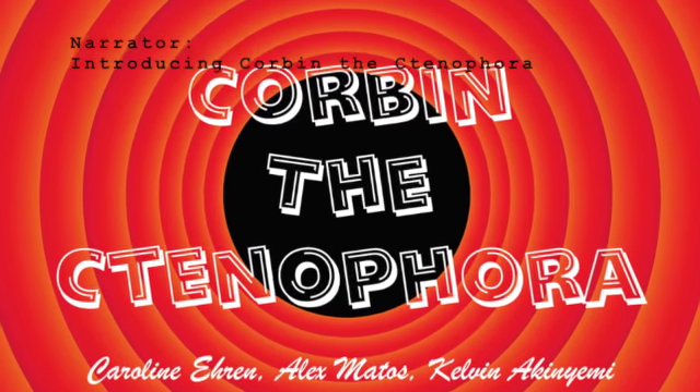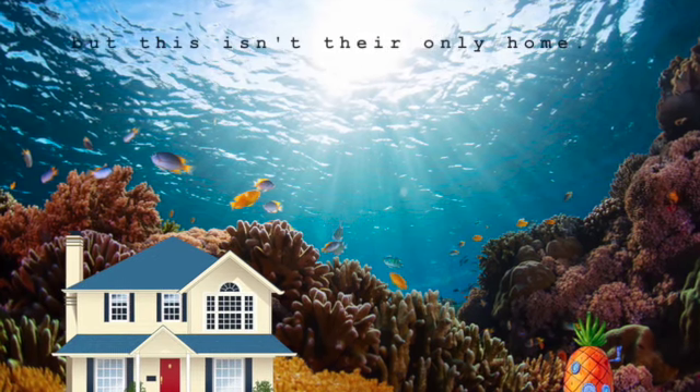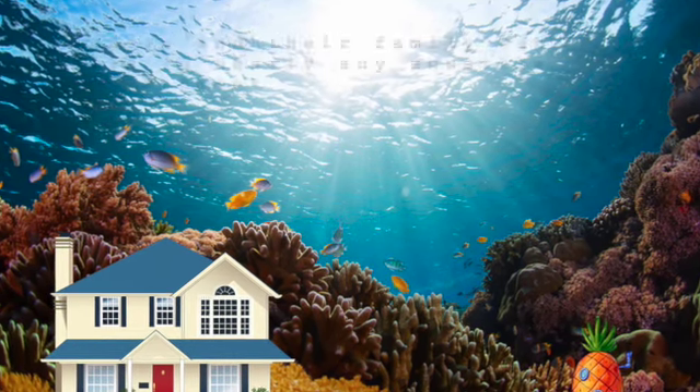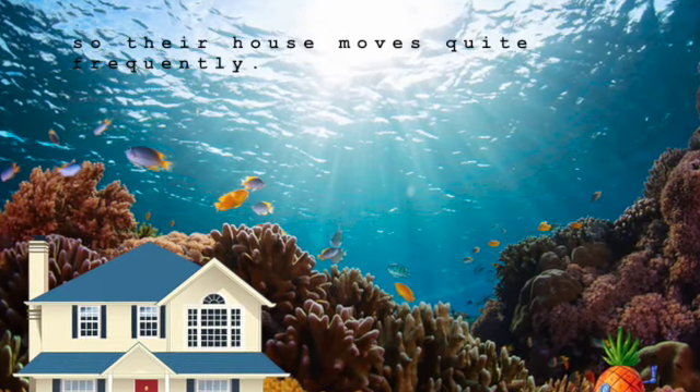Introducing Corbin to Stenophora. As you can see, they currently live near a tropical coast in the coral reef. But this isn't their only home. Corbin and their family can live in nearly any aquatic environment, so their house moves quite frequently.